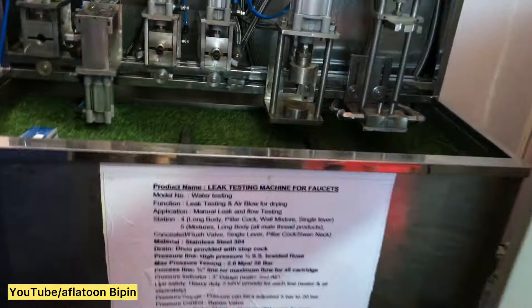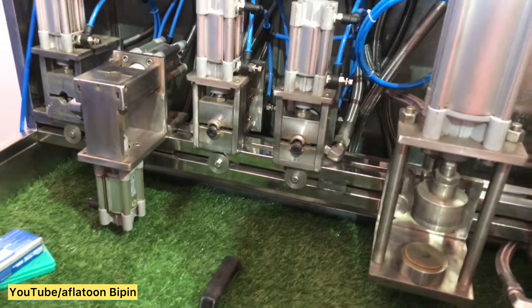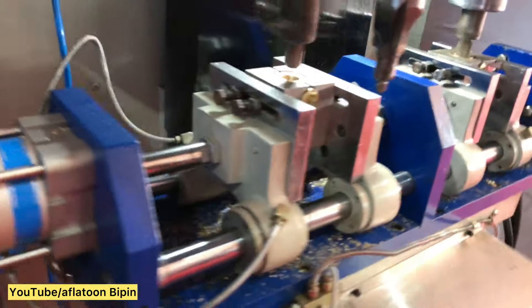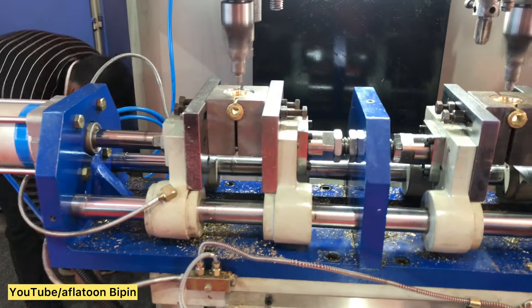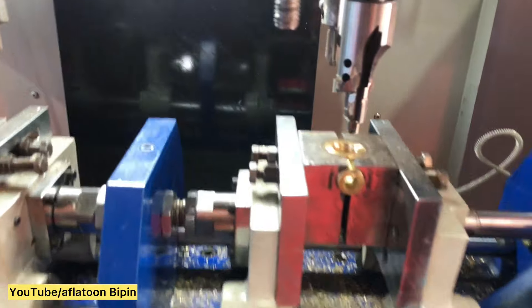These are testing machines — 5-station testing machines, fully in P04 SS in this machine. This is our new model; we have released 4x4. In this machine, two items will be made together, meaning two machines' work will be done in one machine.